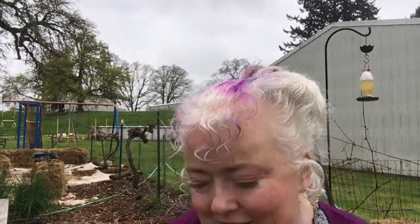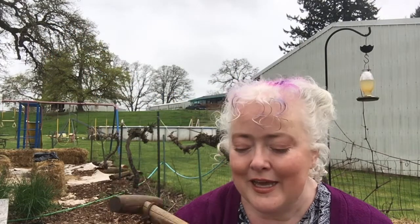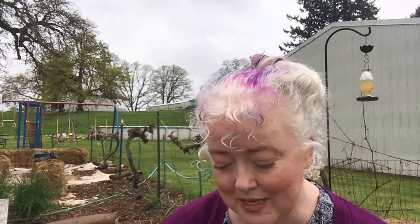It's starting to sprinkle a little more, so I don't know how long I'll be able to keep you out here with me. I just got a dibbler — I've wanted one ever since I saw Charles Dowding and Monty Don use one. With the hay bales, it seemed like a great idea for planting: just push it down and drop your seeds in. I ordered one and it wasn't super expensive.